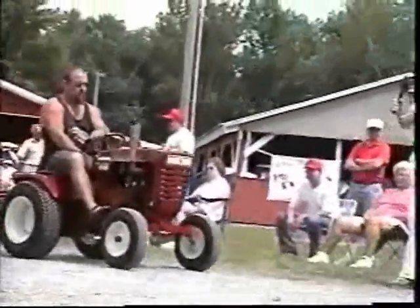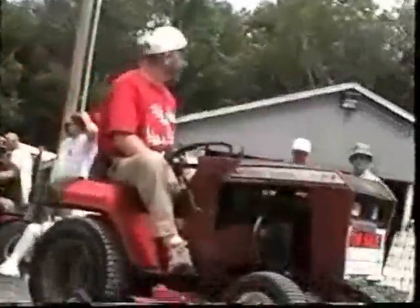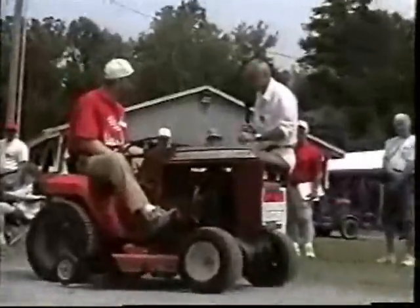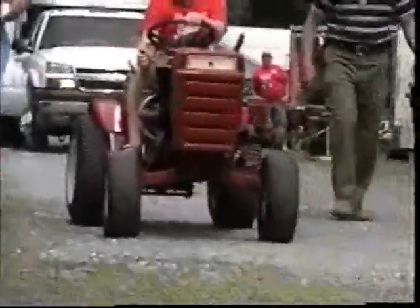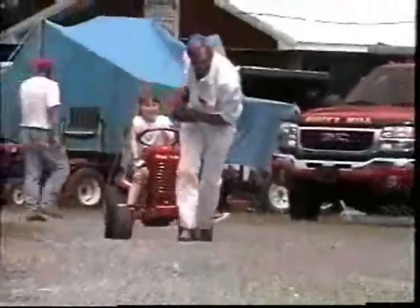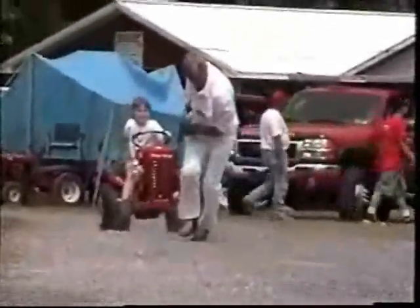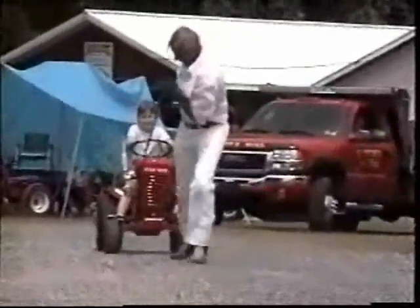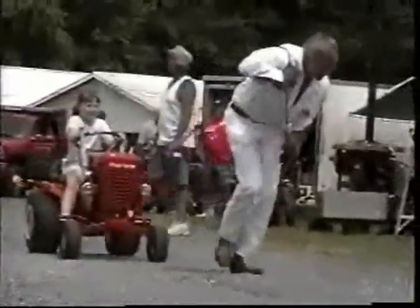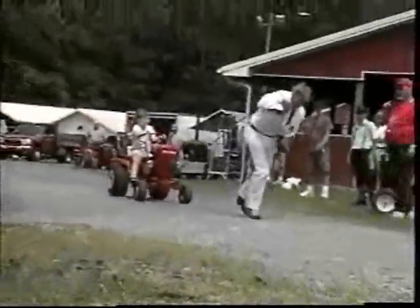We've got another one. Oh, Bill — open that throttle up, Bill. Yeah, as a matter of fact, that's wider than the electric track. Listen to this thing run. How long is the road grass?